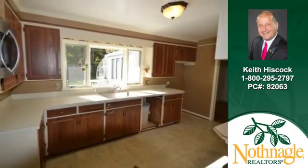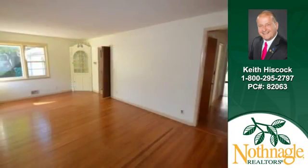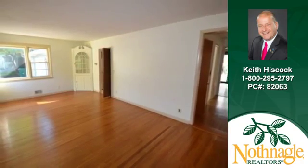Bar seating is a feature of the bright kitchen. Built-ins are just one of the many features that make this room distinctive.